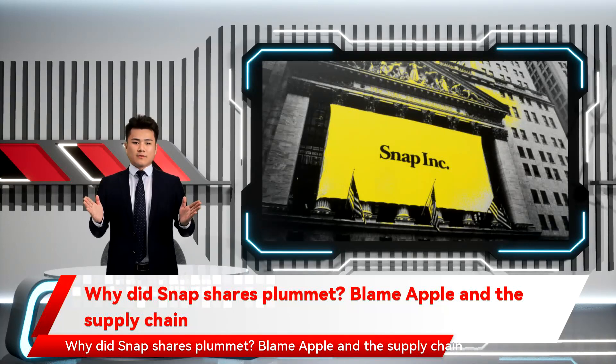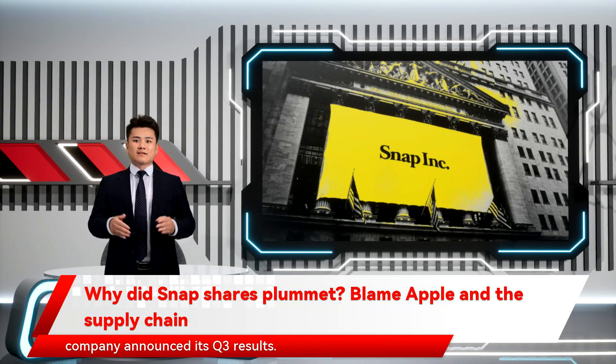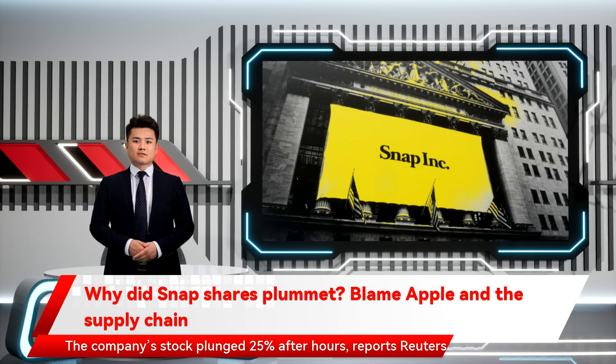Why did Snap shares plummet? Blame Apple and the supply chain. Shares in Snapchat maker Snap fell off a cliff Thursday after the company announced its Q3 results. The company's stock plunged 25% after hours, reports Reuters.